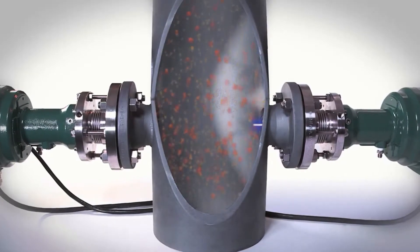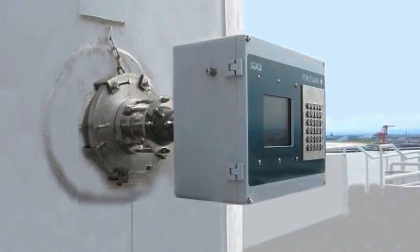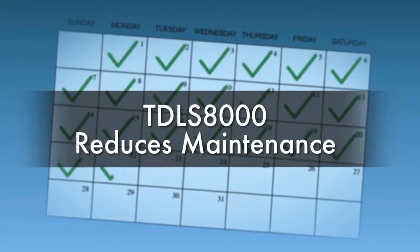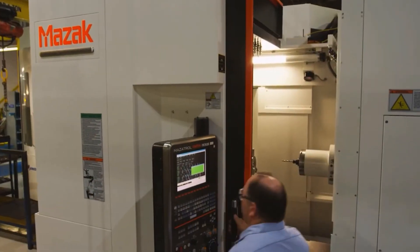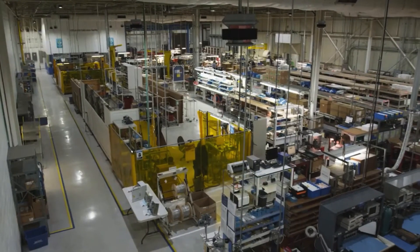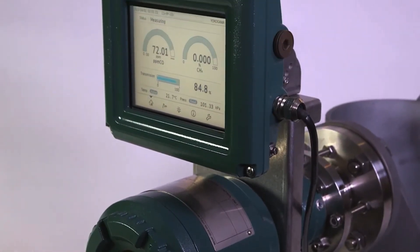The TDLS8000 provides an in-situ analysis and eliminates the need for conventional sampling systems which require frequent and extensive maintenance. The TDLS8000 combines Yokogawa's proven process experience with the industry-leading TruPeak measurement technology to provide a fast, reliable, interference-free measurement for safe and accurate gas analysis.